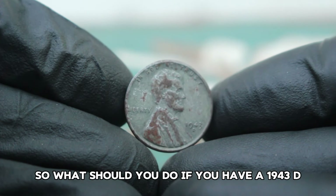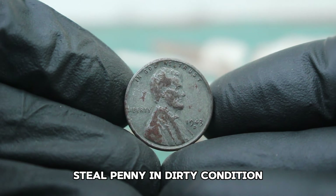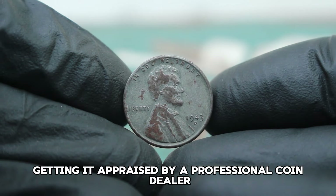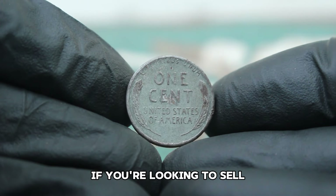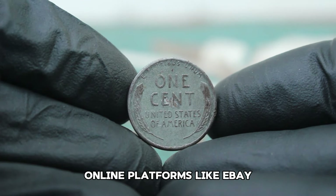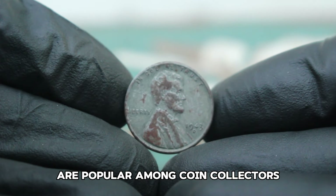If you have a 1943 D steel penny in dirty condition, first avoid cleaning it — cleaning can reduce its value. Instead, consider getting it appraised by a professional coin dealer or sending it to a reputable grading service. If you're looking to sell, auctions are a great place to start. Online platforms like eBay, Heritage Auctions, and Stacks Bowers Galleries are popular among coin collectors.